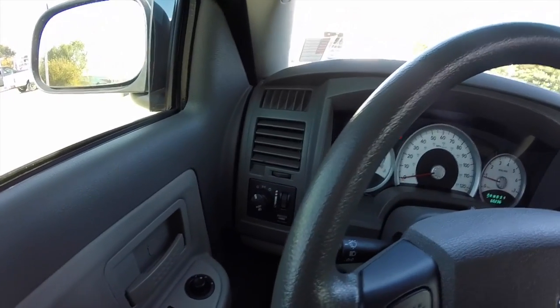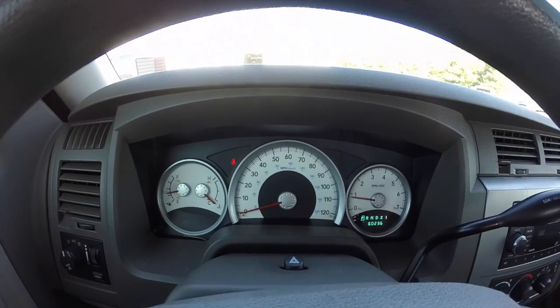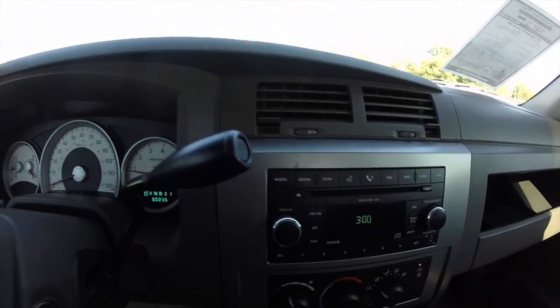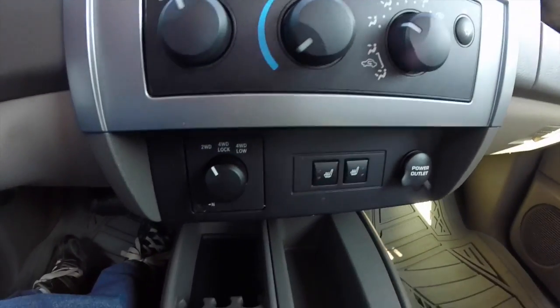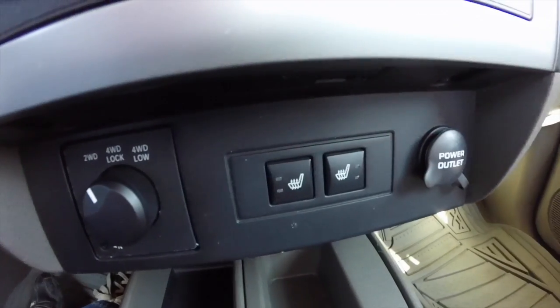We're just going to pan through the interior. This vehicle has 60,236 miles on it. It does have cruise control, AM FM single disc CD player with Sirius satellite radio, air conditioning, electronic shift on the fly four wheel drive, heated front seats, and a power outlet.